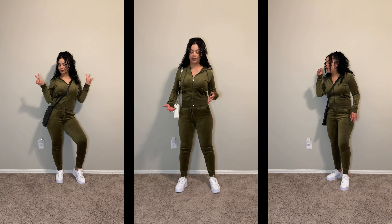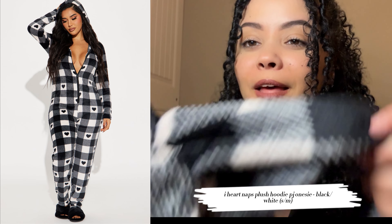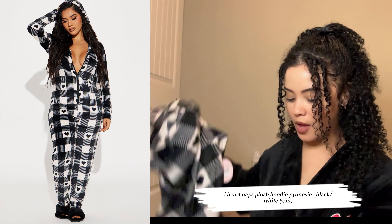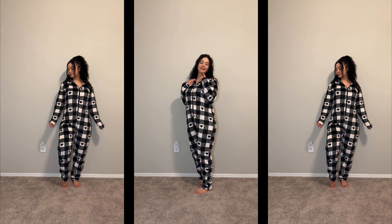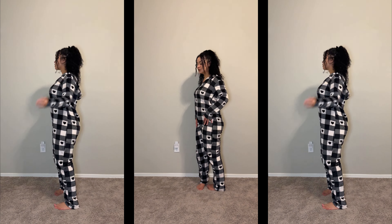The last thing I got — the material is not thick but it's really soft. This is in a small/medium. It's a onesie and I think it's so cute. I really like it — it feels so good, it's comfortable.